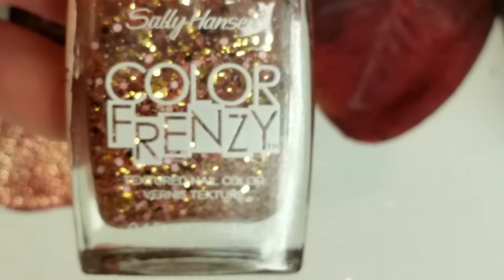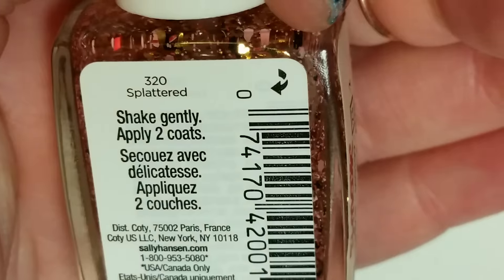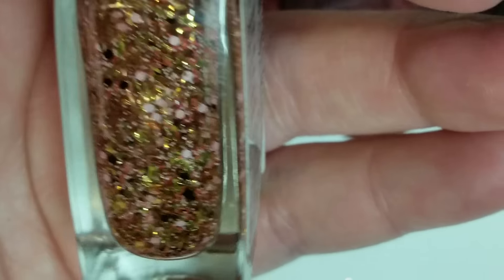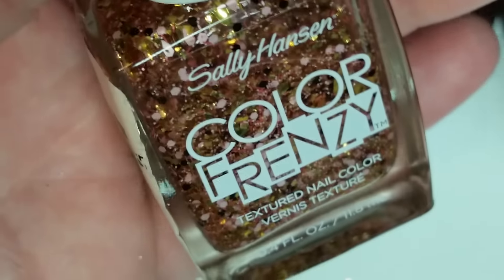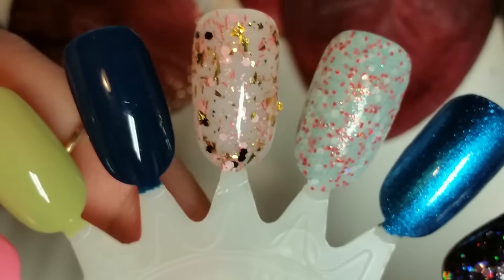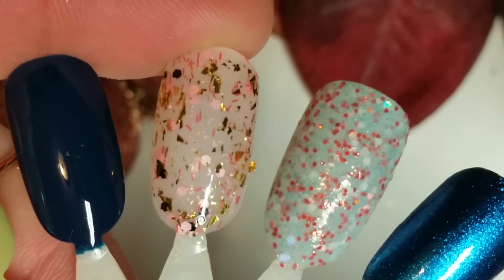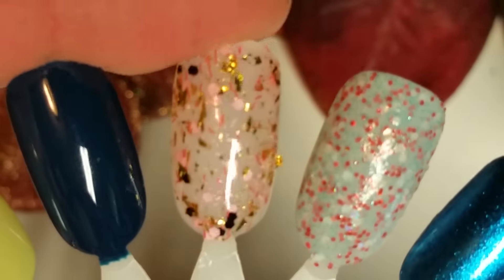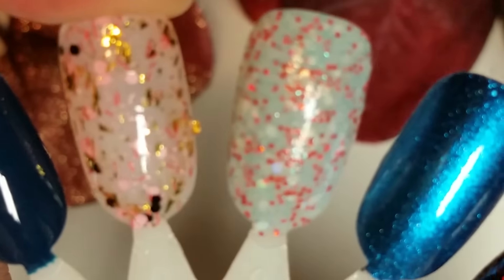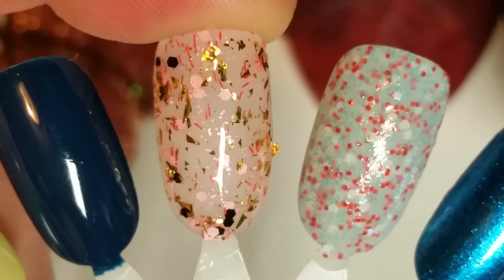The very last one for this haul is a Sally Hansen Color Frenzy in the shade Splattered. It has a clear base with black tiny hexes, peach hexes, peach bar glitter, and gold hexes — just a big variety of color. It's really pretty. Right here is two coats of that. It also looks like it has gold bar glitter and some little shard-looking pieces in it as well. Really pretty.